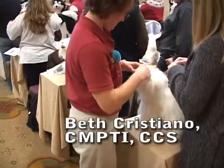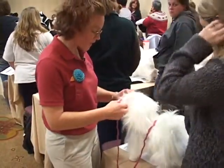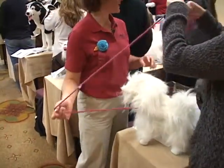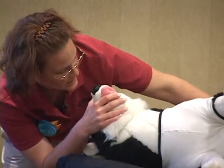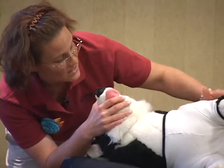Beth Cristiano has dedicated over 15 years to the pet care industry. Currently, Beth owns Pretty Paws LLC in Harrison, New York. She teaches pet first aid and safety, advanced grooming techniques, and salon management skills. Beth is a certified canine specialist through the Pet Industry Joint Advisory Council and a certified Master Pet Tech Instructor, as well as a member of New England Pet Grooming Professionals.